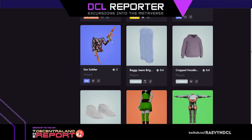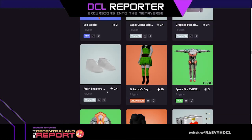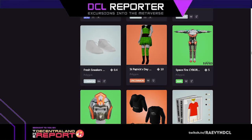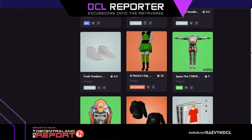Those are dual wielding some cool guns. Baggy jeans, cropped hoodie, fresh sneakers — those sneakers are nice, they'd go with a lot of things, for less than 0.5 mana, they're 0.4 mana. I love this outfit too, it's such a nice outfit. It's 10 mana but it's so pretty.